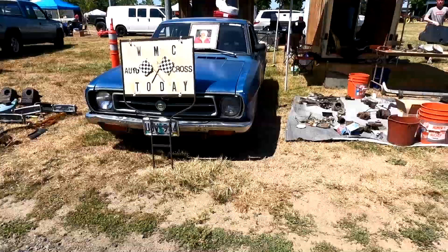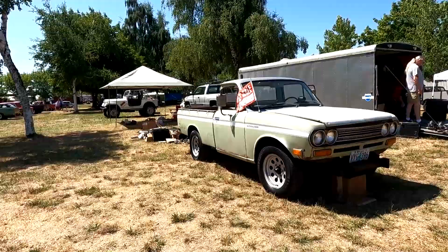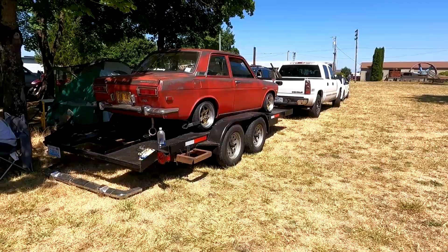A couple of these were for sale, and even a right-hand drive Bluebird.